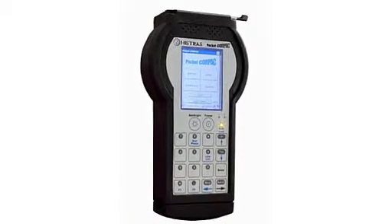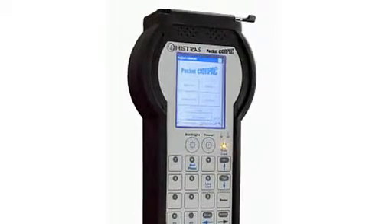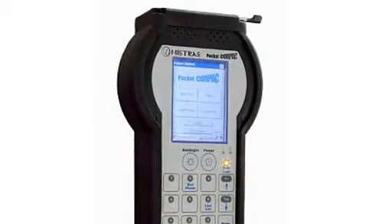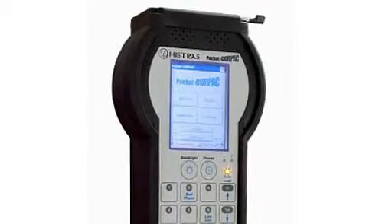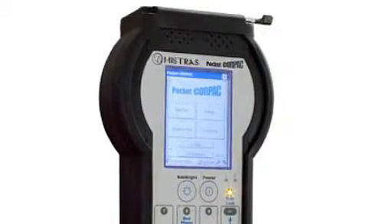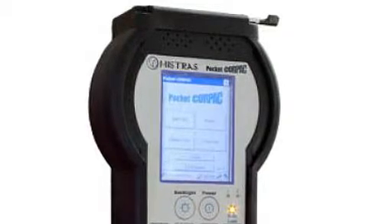Portable non-intrusive localized corrosion testing system from Mistress Products and Systems. The Pocket Corp combines an industry staple in non-intrusive corrosion testing with the portable convenience made possible by the latest in acoustic emission technology.